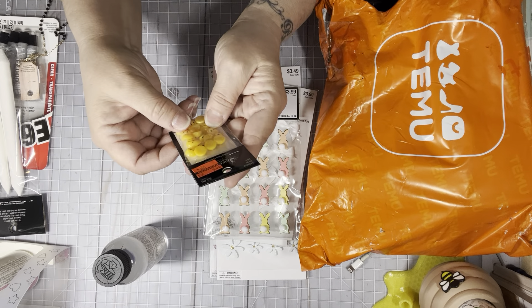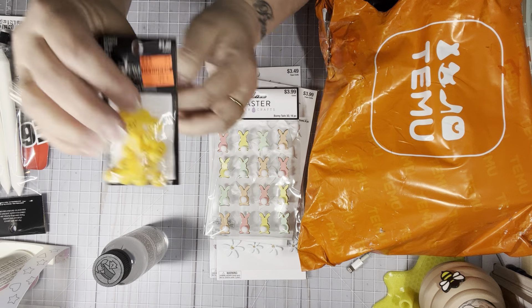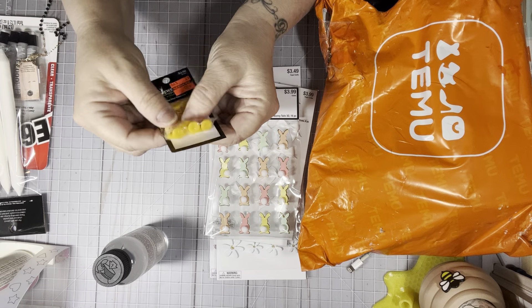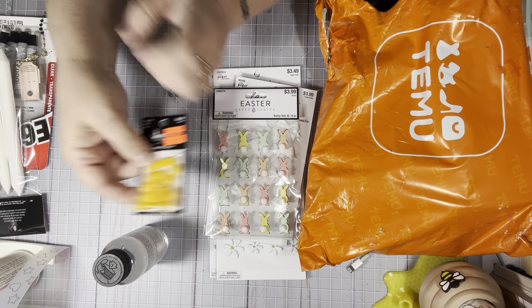These were on the back clearance wall for 99 cents. They're like little yellow happy faces, flat back. I don't know what I'll use them for, but for 99 cents I took my chance and grabbed them.